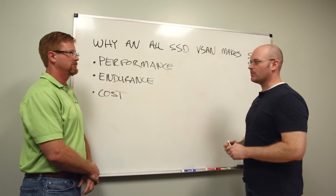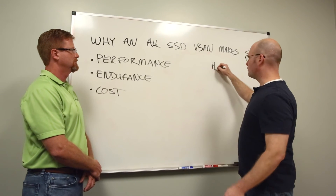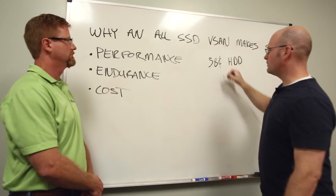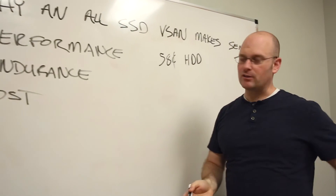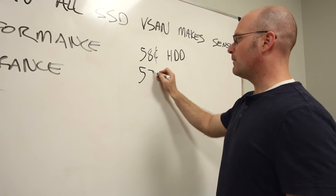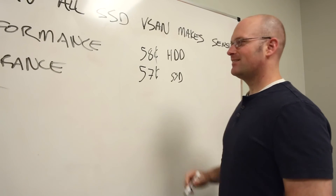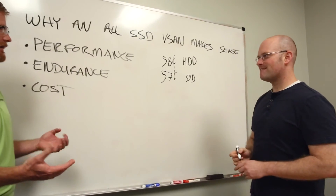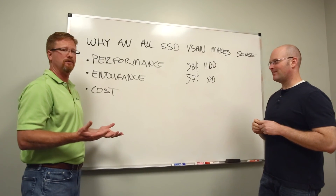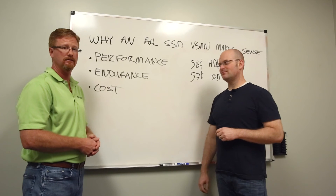I've heard a lot of people say managers won't let them buy an SSD — they're too expensive. But the hard drive we're looking at costs about 58 cents per gigabyte — I just looked them up on CDW, same vendor. Our drive is only 57 cents. Wait a minute — so at a similar cost, I get all these capabilities? So basically, why aren't you putting all SSDs in your vSAN and your data center right now?